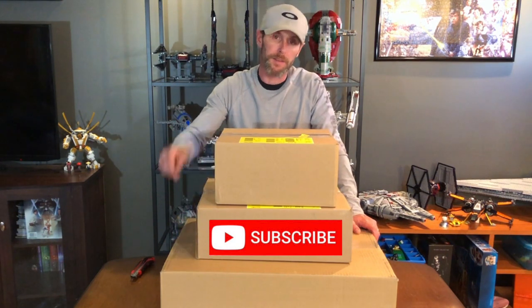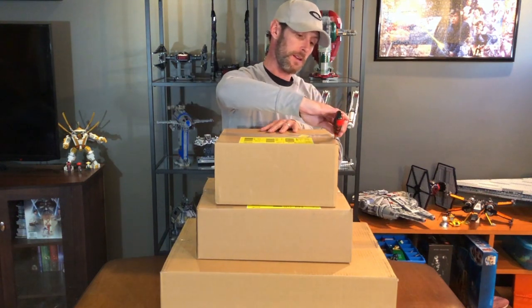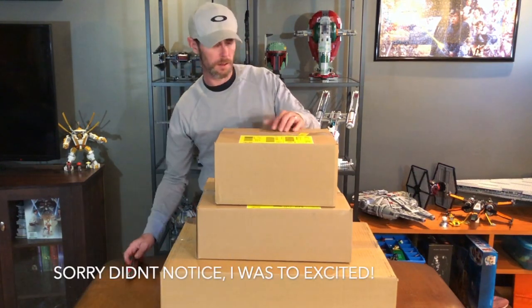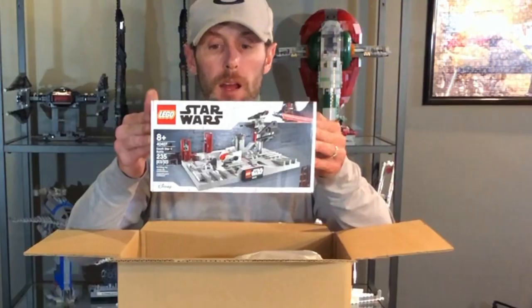It all got here today — today is Revenge of the Fifth, that's right, May 5th! We're gonna open up everything I got on May 4th and see what I chose to use my points on. Don't forget to hit that subscribe button below, and if you hit the little bell notification you'll get notified when I upload. If you like the video give it a thumbs up and leave a comment down below letting me know what you guys got for May 4th. Without further ado, let's open something!